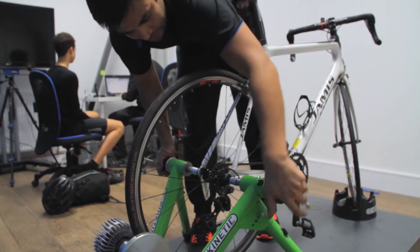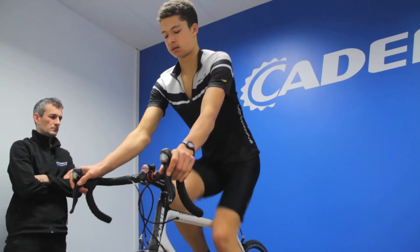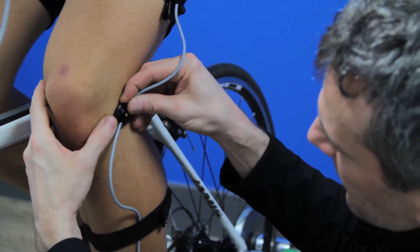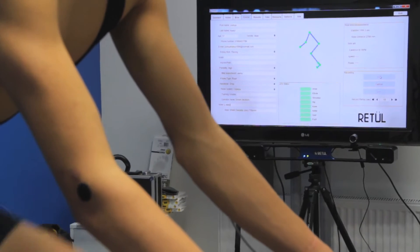Since we started just over 18 months ago, we've completed over 1,300 bike fits here at Cadence, which probably makes us one of the busiest bike fitting centres in the UK. We use the Retool bike fitting system, and we've got two systems in action here, three full-time fitters, and we offer bike fitting seven days a week.